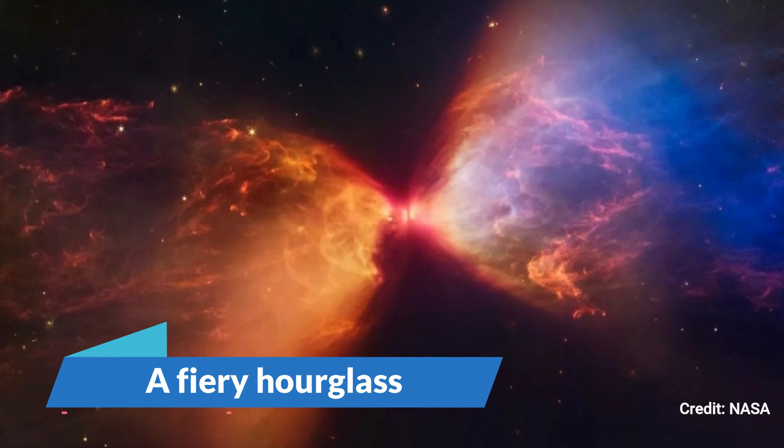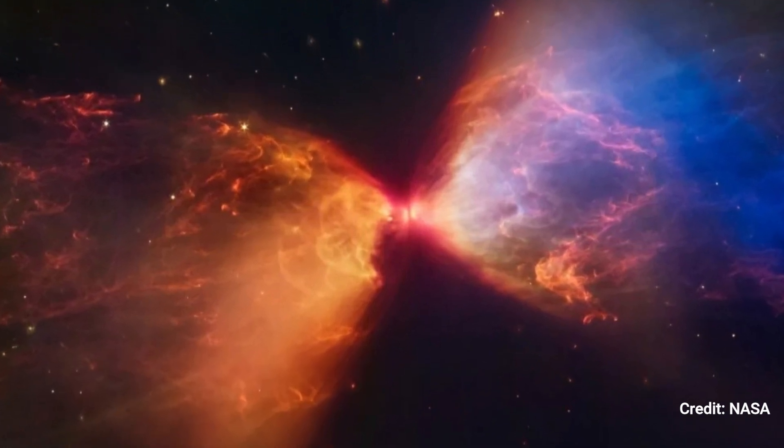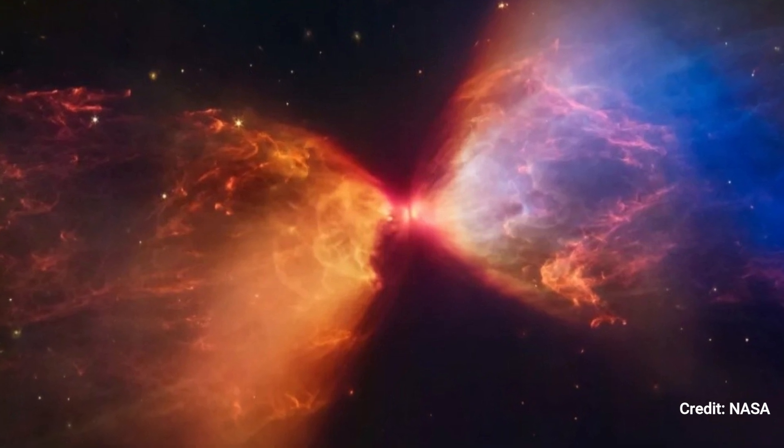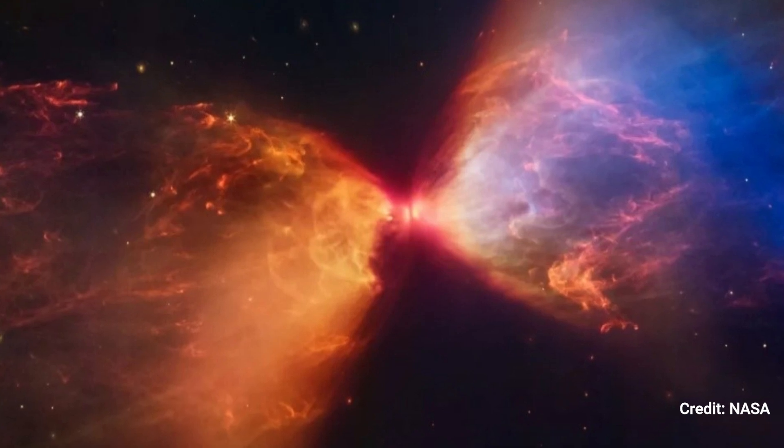Number 15: A Fiery Hourglass. A young star blasts streams of gas into surrounding dust clouds, creating a fiery hourglass within the constellation Taurus.